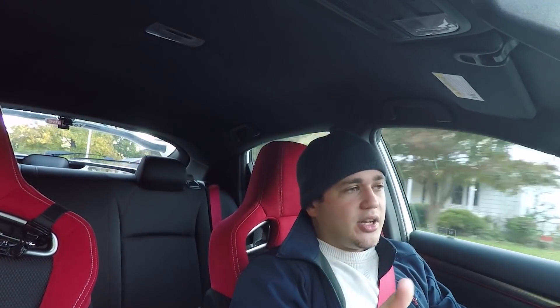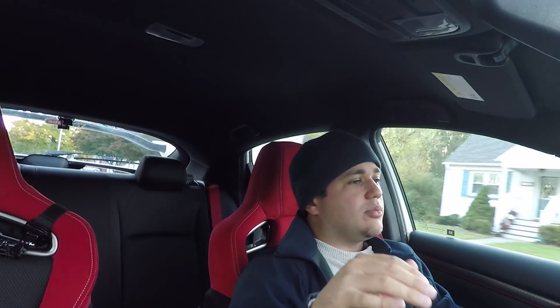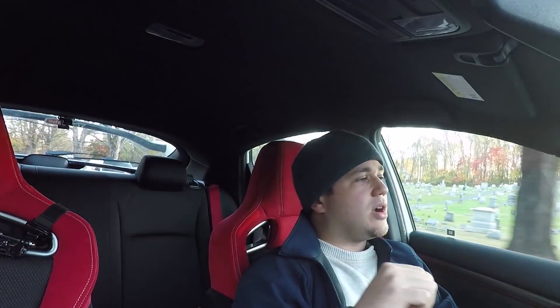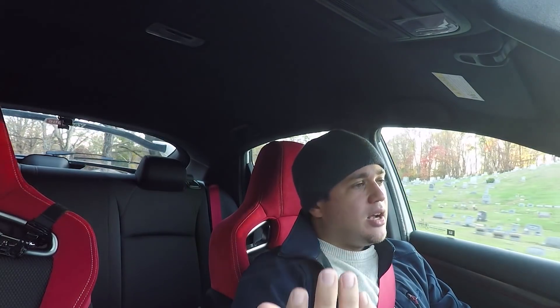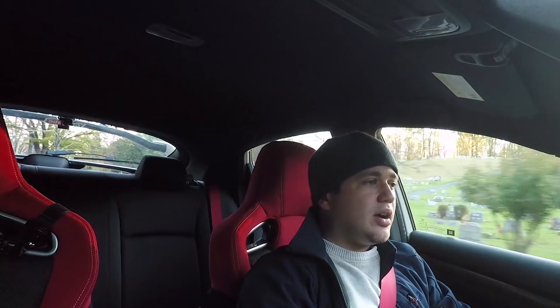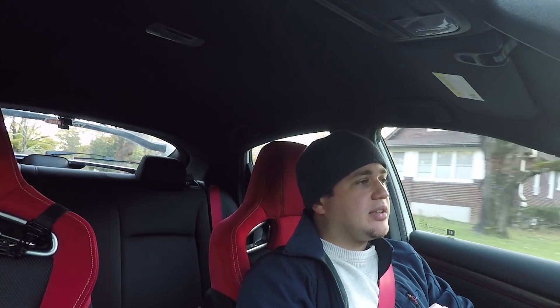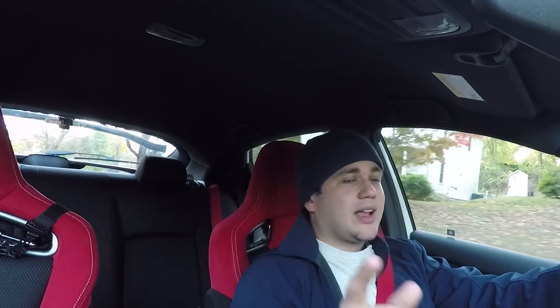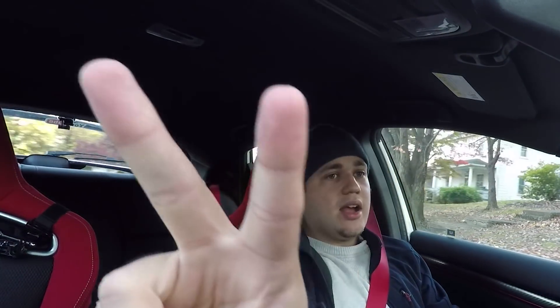Anyway, to finish it up — no, I'm not afraid Honda's going to void my warranty. It's just a muffler delete; they can't say anything about that. Thanks for watching — if you have any questions, put them in the comments below. If you haven't yet, please subscribe, and I'll catch you guys next time. Peace out.